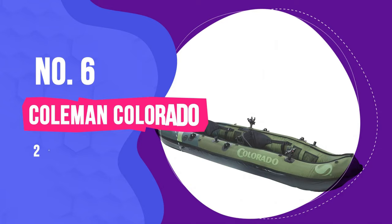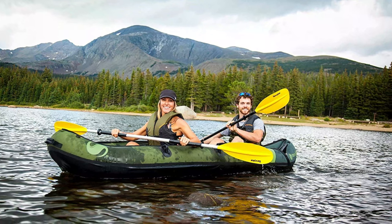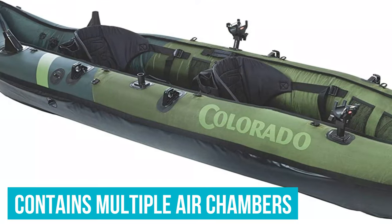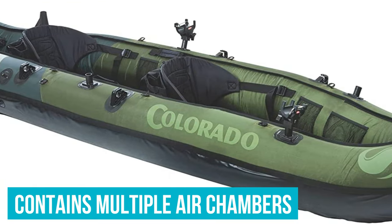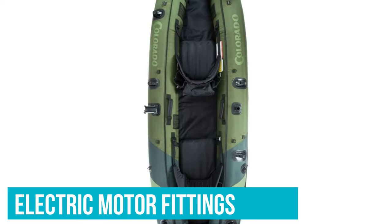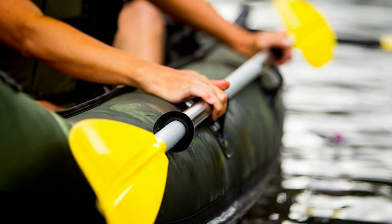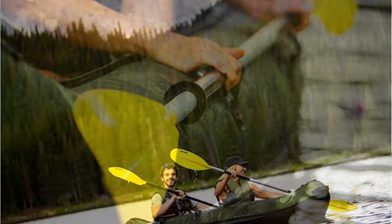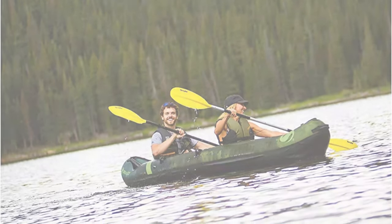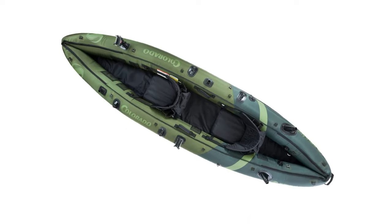Number 6: Coleman Colorado Two-Person Fishing Kayak. Made with 18-gauge PFC, it's designed to take a battering. The Colorado has a few features other kayaks lack: it contains multiple air chambers, which means if you do get a puncture, only a section of the yak will deflate. There are electric motor fittings if you want to make a motorized fishing kayak. Customers overall are very happy with this yak — mainly because it has plenty of room for equipment, and also because of how easy it is to inflate and deflate. This can be ideal for fishing in hard-to-reach lakes.